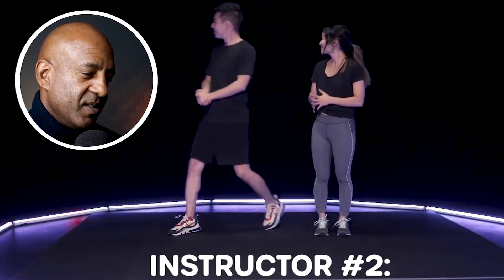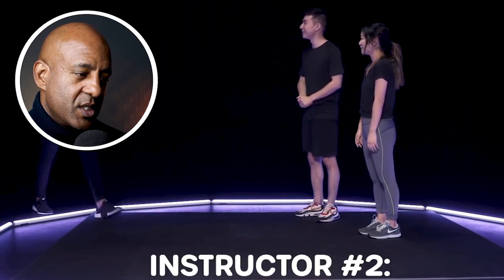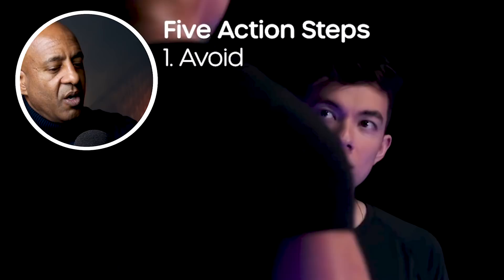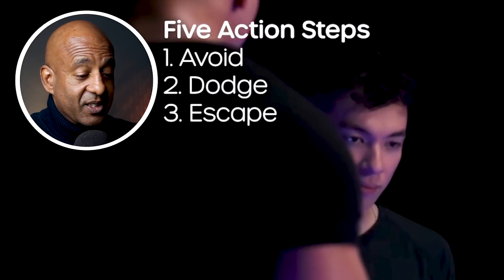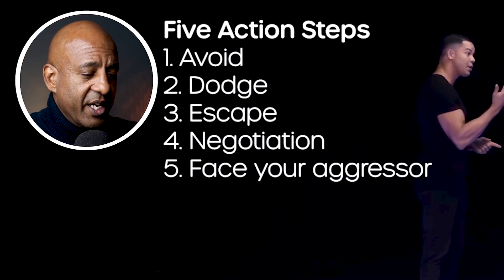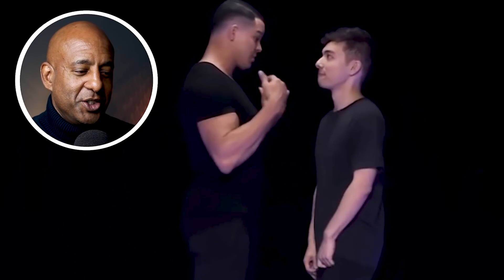She's legit — I think she definitely knows what she's doing. The second instructor arrives with five action steps: avoid, dodge, escape. That's reasonable advice, but if someone just lists these steps it doesn't necessarily mean they know what they're talking about — you can read that on Google.